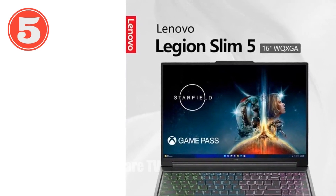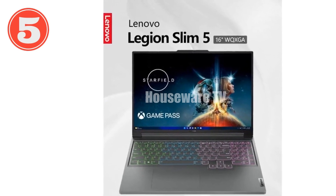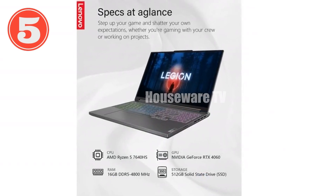Lenovo Legion Slim 5 16 Gaming Laptop: Introducing the Lenovo Legion Slim 5 16, the ultimate gaming laptop that combines power, performance, and portability.